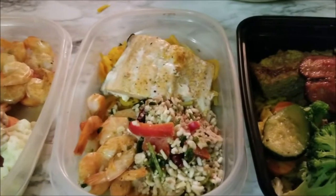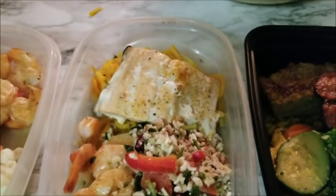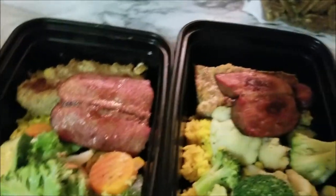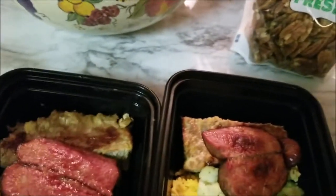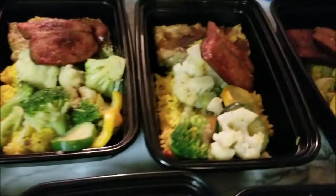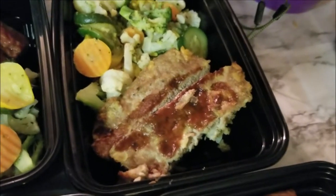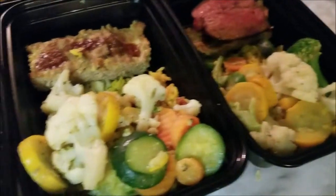Here we have quinoa, spinach, and peppers along with some squash noodles, salmon, and shrimp. Then we have some turkey sausage along with the meatloaf, and some rice and vegetables — those are mainly for the gentlemen of the house. Here's that turkey meatloaf, and some more of those with the vegetable medley and rice.